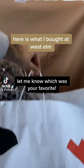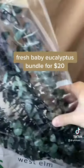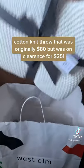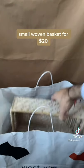Here is what I bought at West Elm: a fresh baby eucalyptus bundle for $20, a cotton knit throw that was originally $80 but was on clearance for $25, and a small woven basket for $20.